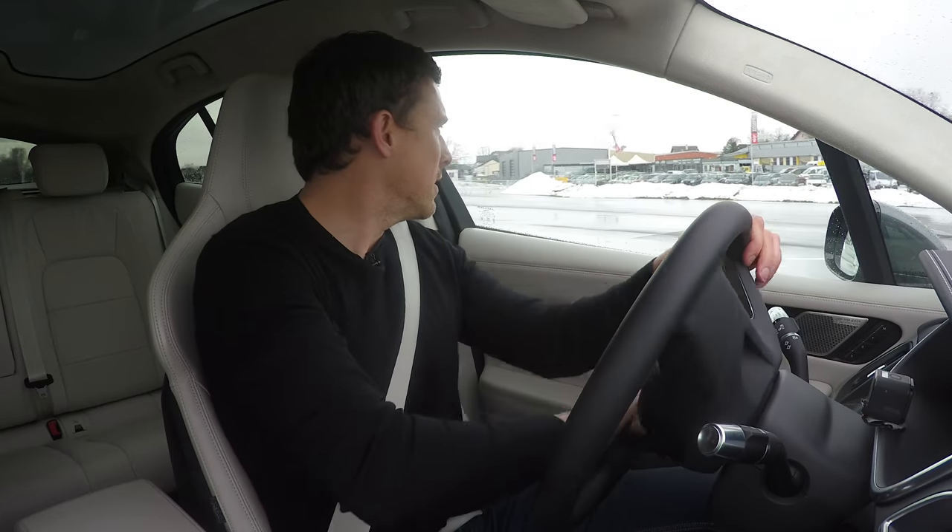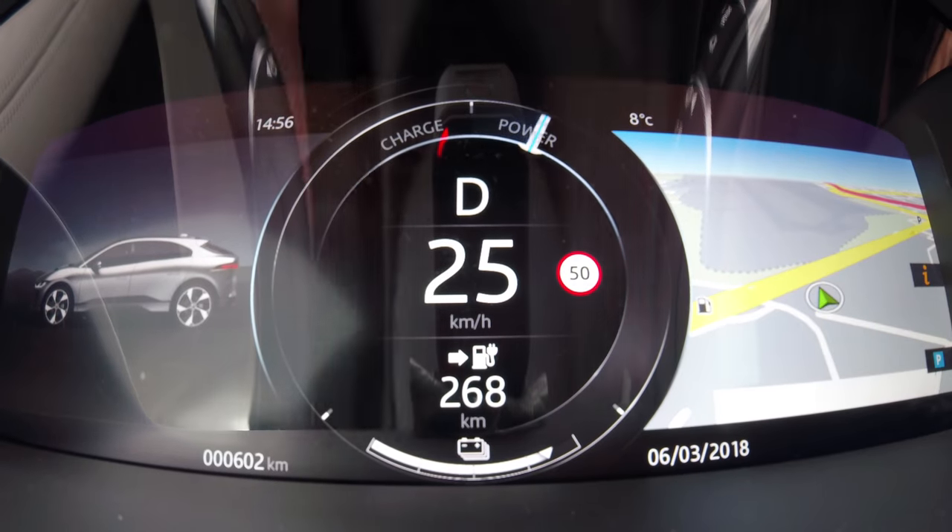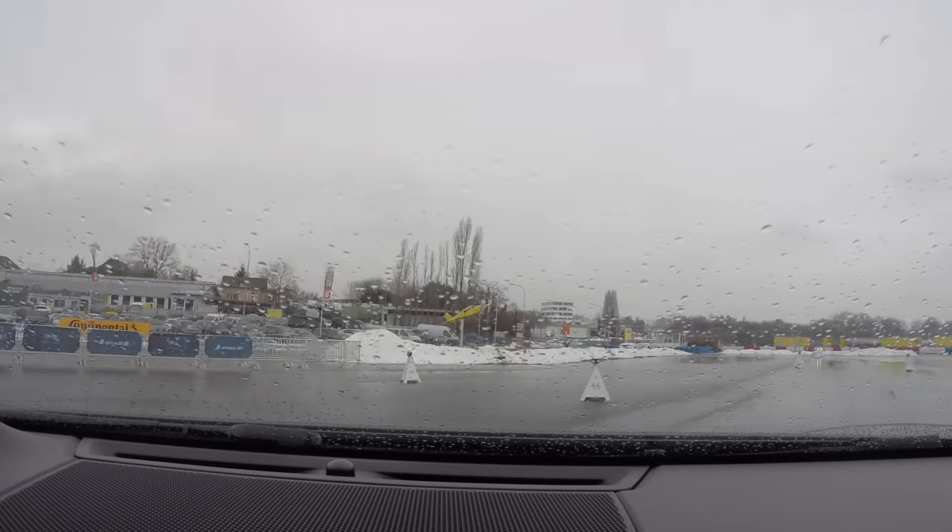The range of this car is supposed to be about 300 miles on a full charge, and that's under the more strict testing cycle. And if you want to charge this battery — it's a 90 kilowatt-hour battery — it will take you about 40 minutes to 80% full from a fast charger.